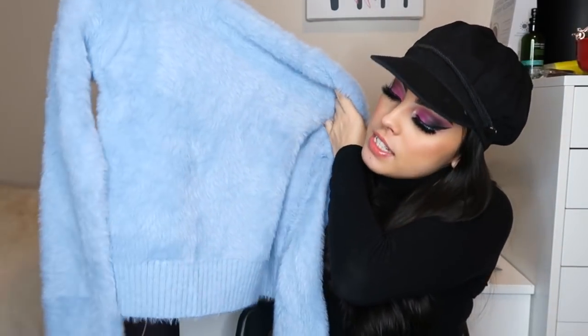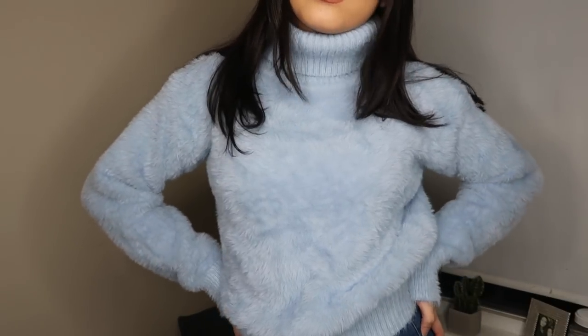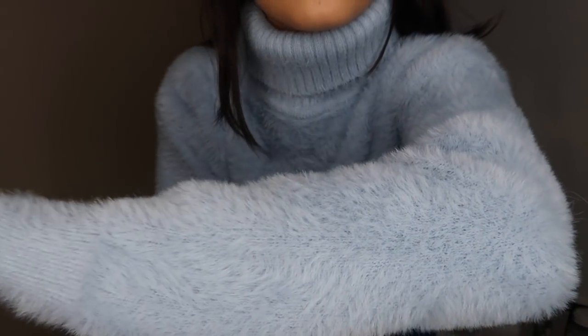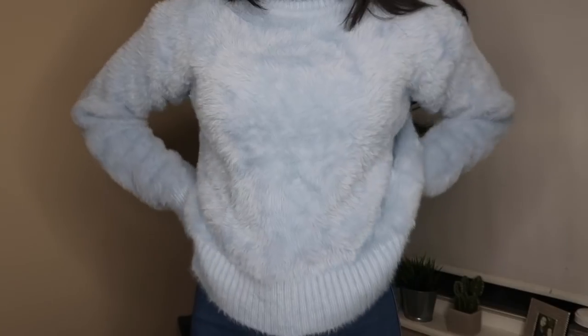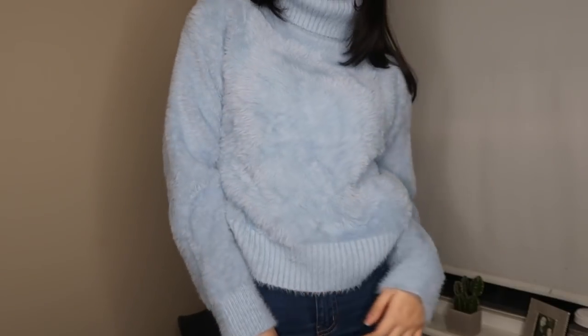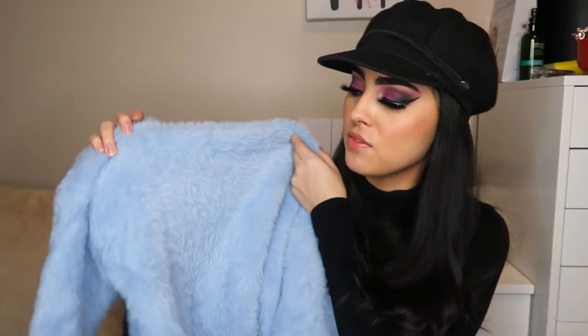Then I got this sweater to match the skirt — I've already worn it a couple of times. It's a baby blue fuzzy sweater — the softest and most comfortable thing in the entire world. It's not cropped, which I love because it keeps me warm, and it literally looks like your favorite blanket in a shirt. It's a pretty high neck too. The material is thick and does not shed — I washed it and it remained intact. It looks very rich and expensive.